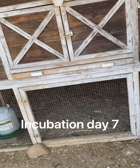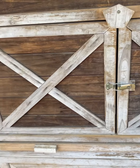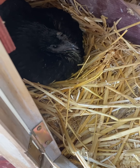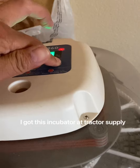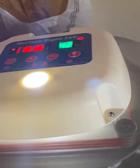So today is day 7. I'm going to be taking her eggs out and I'm going to candle them. I got the eggs here. I'm going to be using my NutroRite 360 as a built-in candlelight where I can just candle the eggs. Let's candle some eggs.